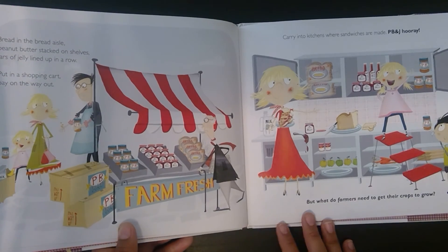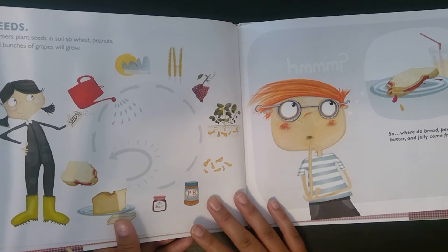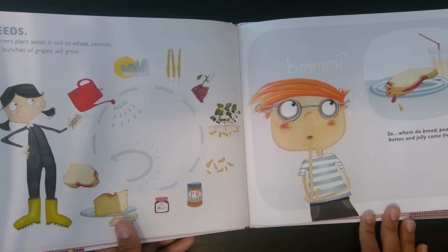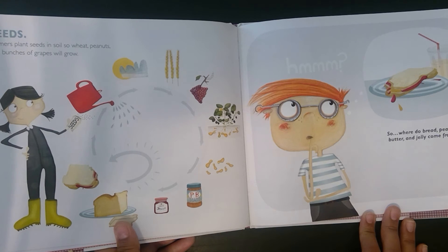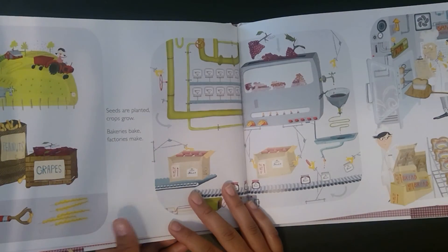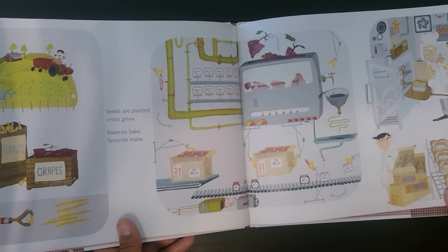But what do farmers need to get their crops to grow? Seeds. Farmers plant seeds in soil so wheat, peanuts, and bunches of grapes will grow. So, where do bread, peanut butter, and jelly come from? Seeds are planted, crops grow, bakeries bake, factories make.